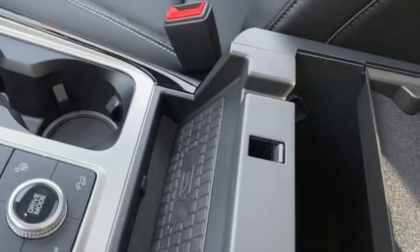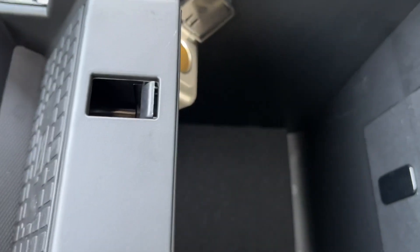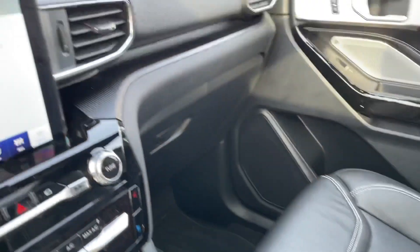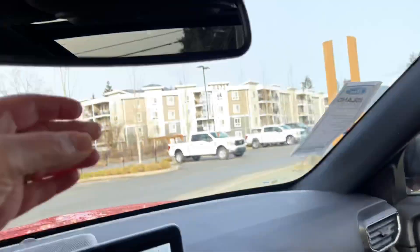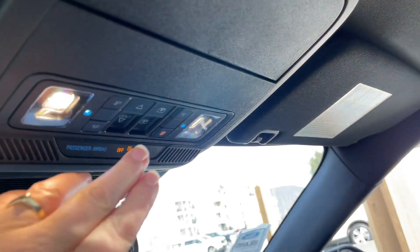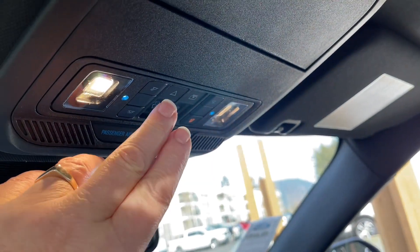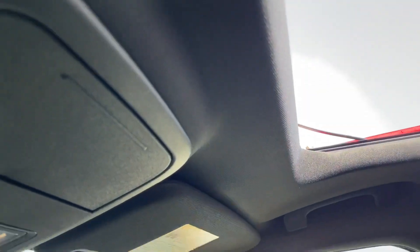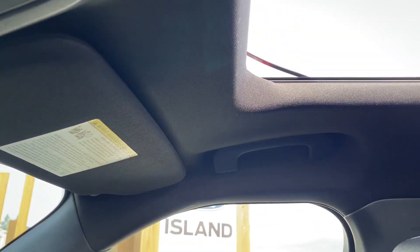You can unclip the armrest to find a little bin inside with a 12-volt and plenty of room — then pop it closed. Off to the side is your locking glove compartment. You have an auto-dimming rear view mirror and a universal garage door opener. Here are your lighting controls and sunglass holder. This has a twin panel moonroof with a power screen — the buttons let you tilt and slide the moonroof, as well as move the screen back to control your light and air.